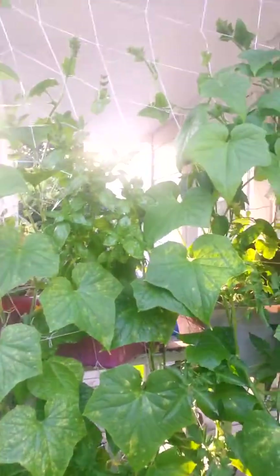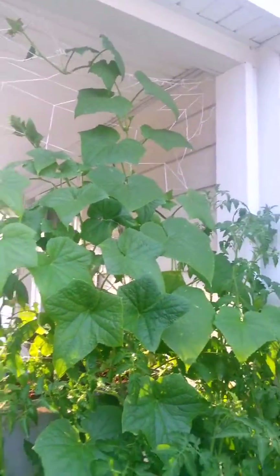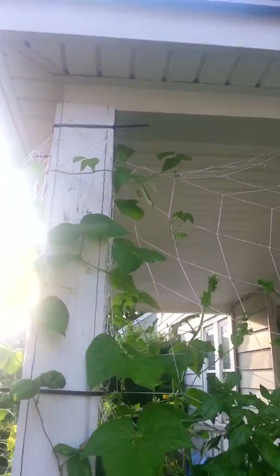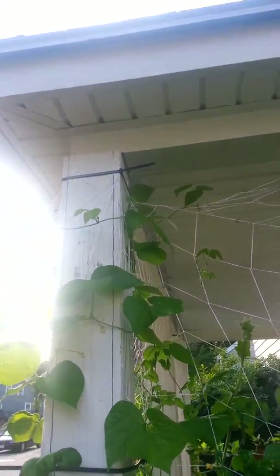And broccoli. And cucumbers growing up this side. And also a Jack and the Magic Beanstalk. And more tomatoes, with little little tomatoes coming up.